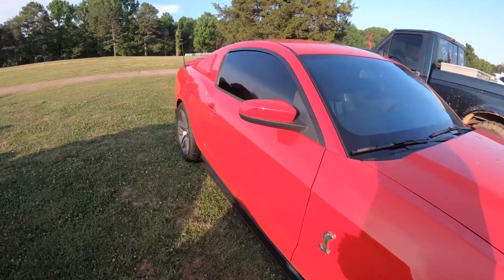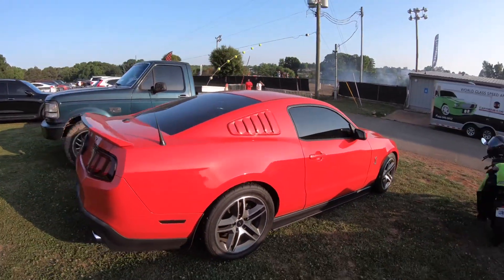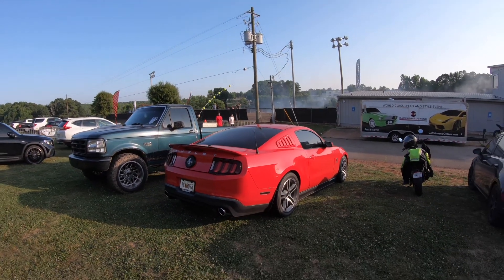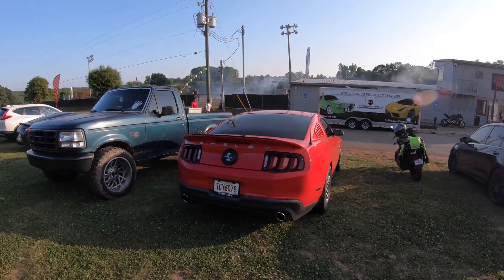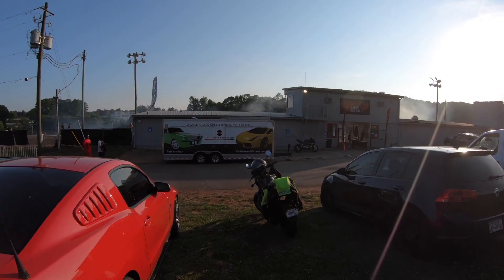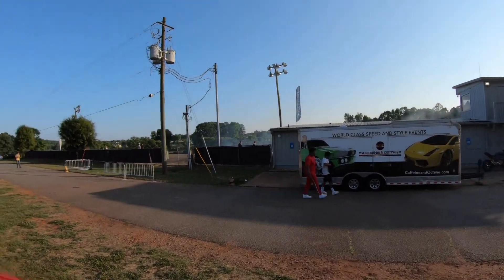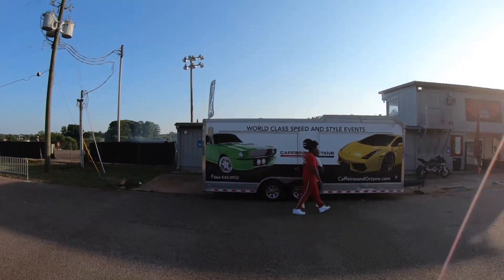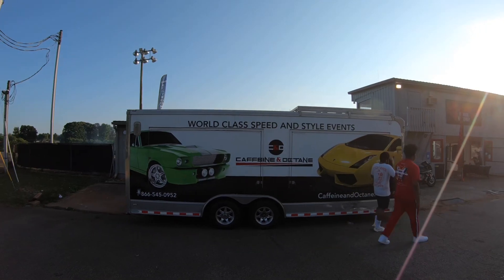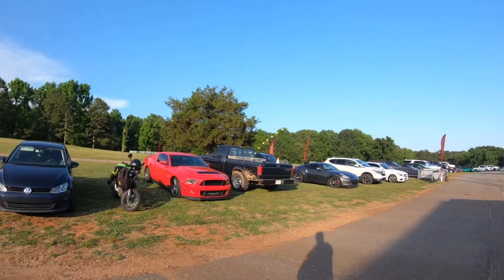I always love the rear of these — tell me what you guys think, I actually love this body style. And for those that don't know, Caffeine and Octane actually hosts the Friday Night Drift. This Sunday is Caffeine and Octane, so I'm gonna be rolling out with a big crew and we'll see a ton more cars.